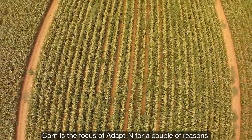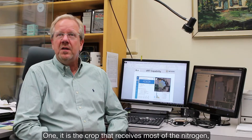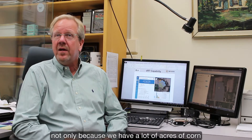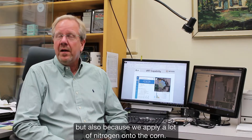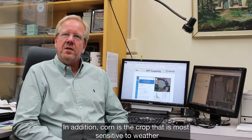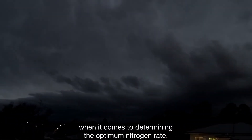Corn is the focus of AdaptN for a couple of reasons. One, it is the crop that receives most of the nitrogen — not only because we have a lot of acres of corn in the United States, but also because we apply a lot of nitrogen onto the corn. In addition, corn is the crop that is most sensitive to weather when it comes to determining the optimum nitrogen rate.